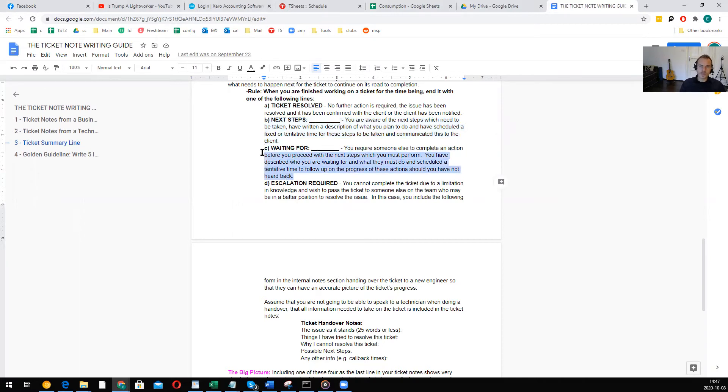The third ending is 'Waiting For.' The ticket stays on you, but you require somebody else to take an action to complete it. For example, you're waiting for a printer to get delivered so you can set it up remotely, waiting for a client to buy a software license so you can get the renewal working, or waiting for the client to call back because you can't reach them and you're sending follow-up emails. Anyone wondering why this ticket is still in your queue will immediately see what's going on, written clearly — 'Waiting for client to get back to me.'